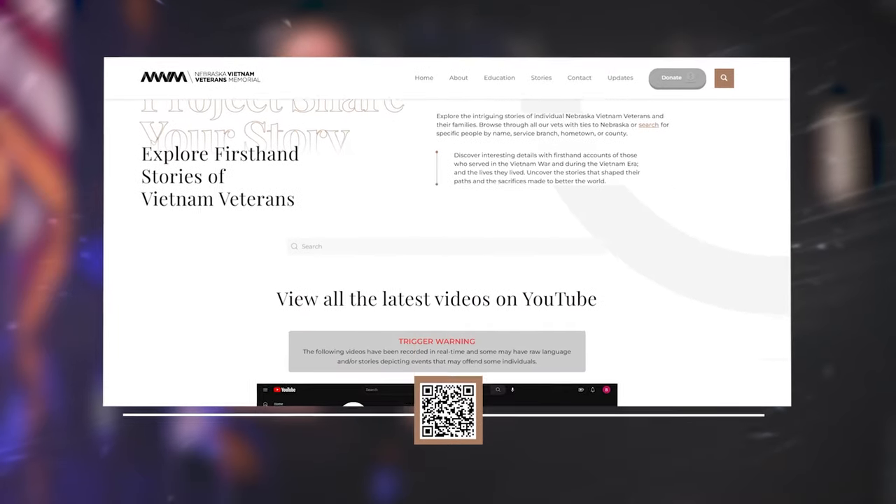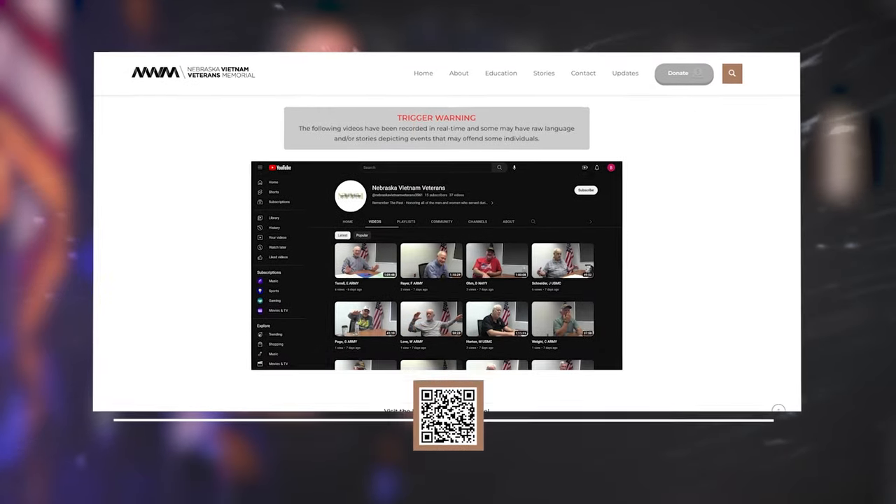J.R. is working to get the word out about Project Share Your Story. If you are a Vietnam veteran, we would love for you to contact us to tell your story. By 2030, probably at least 50% of the Vietnam veterans alive today will be deceased, and it's important for us to get their stories down.